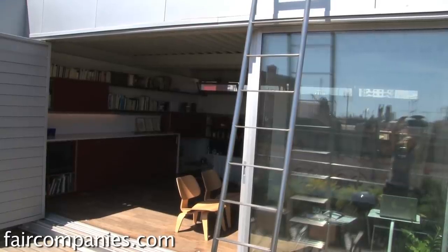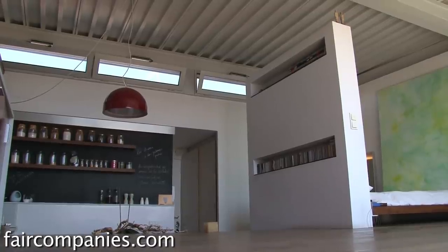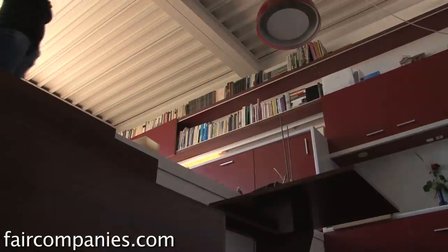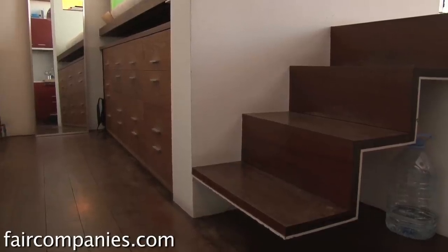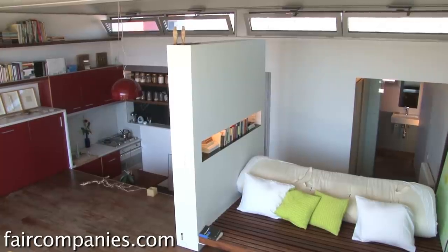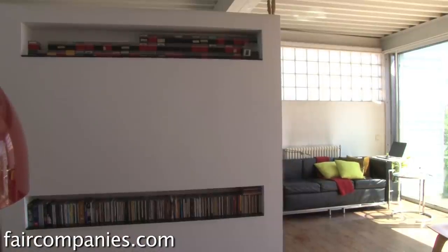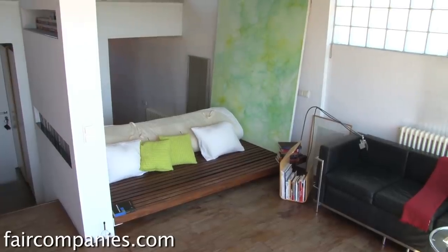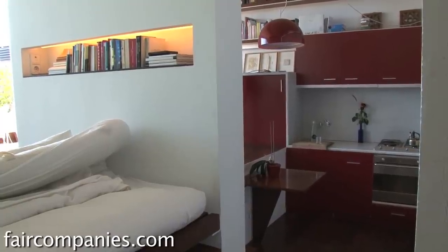We thought we could put it all on one level, but then we realized the guy underneath has cathedral ceilings, so we couldn't get into that part. We had to change the design and put it on two levels, which actually became an advantage because it gives the apartment a lot of character. The spaces are separate but combine together so that what is your bedroom at night is your living room during the day — everything serves more than one purpose. That was part of the design.